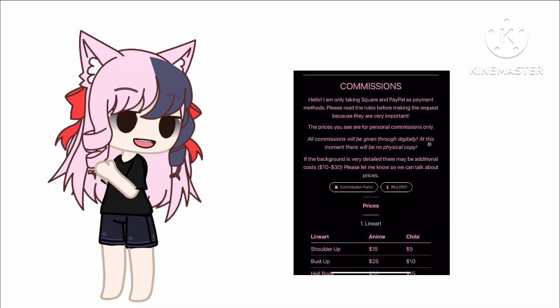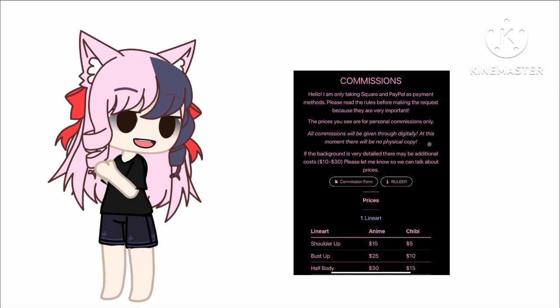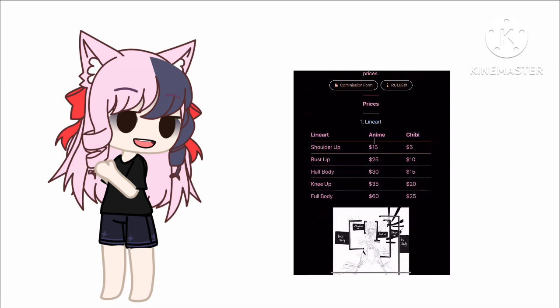Afterwards you will read the blah blah blah — you know, this is for personal commissions only. So that means please do not use it for anything where you're going to sell it or turn it into an NFT. Don't do that please.